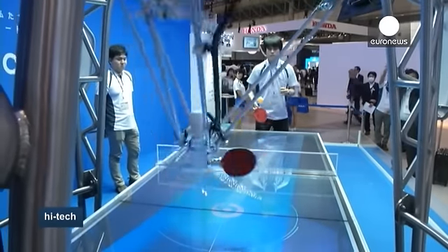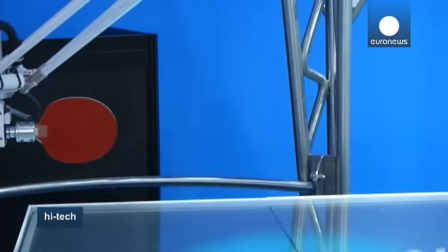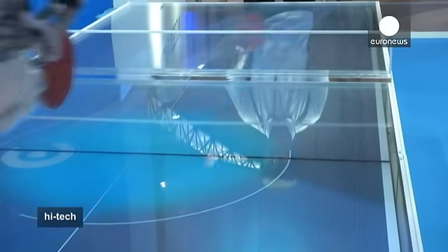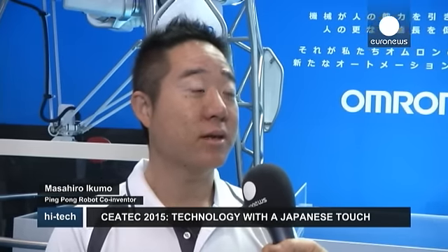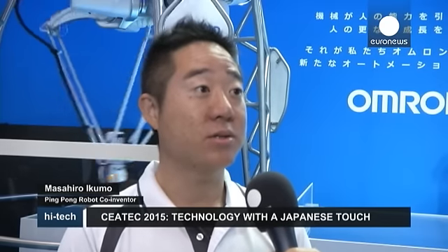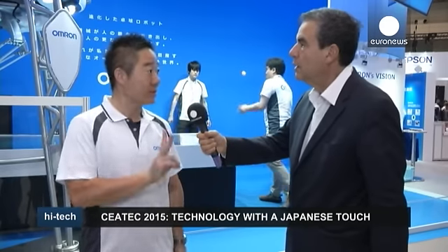This ping-pong robot by Omron Corporation uses sensors to gather data on the opponent's return shot, direction, and strength. The robot instantly predicts the ball trajectory and where it will land. According to the developer, it is a symbol of convergence between humans and machines. This robot is able to sense the ball in a 3D area, to foresee how the ball will move and then hit it with the middle of the racket. His capability of sensing the environment plus his capacity to adapt to it allows us to say that the robot thinks.